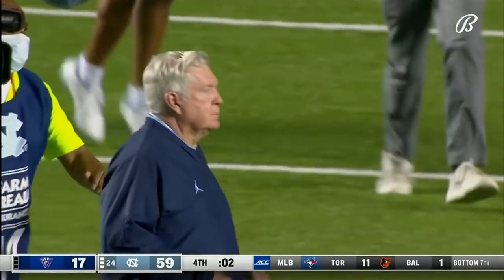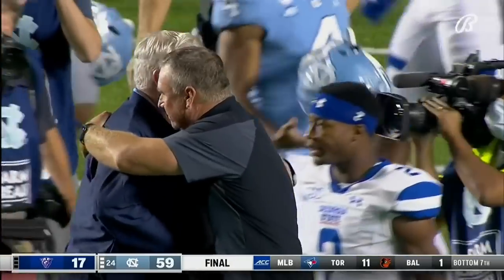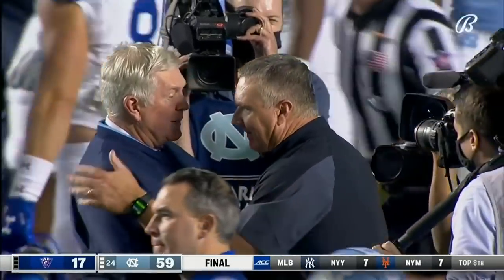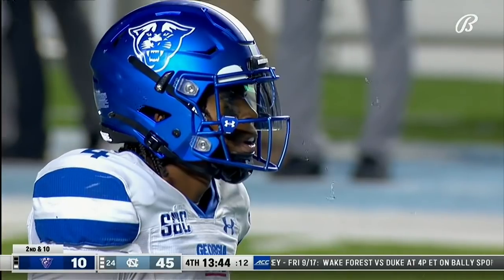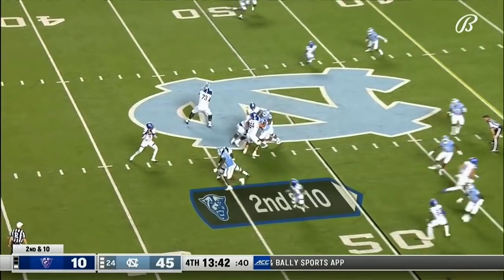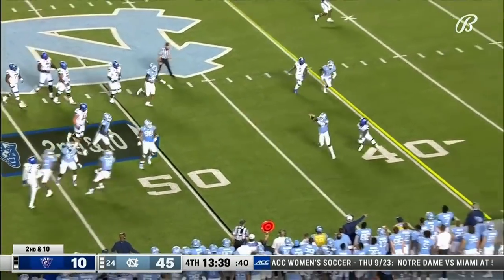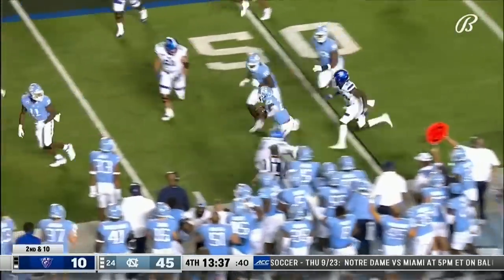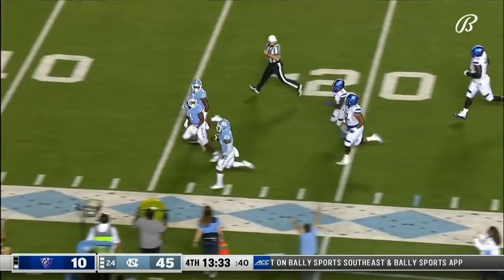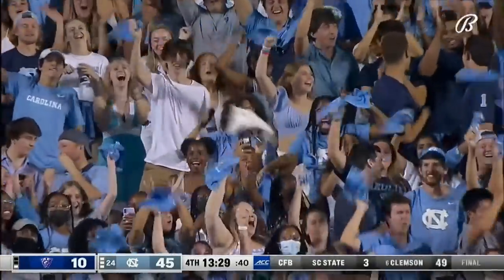It's a win for the Tar Heels, 59 to 17. Heck of a game, back and forth. That pass is intercepted down the sideline — Echols. He'll go to the end zone on the return. Touchdown, Carolina.